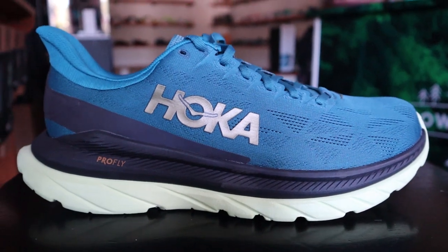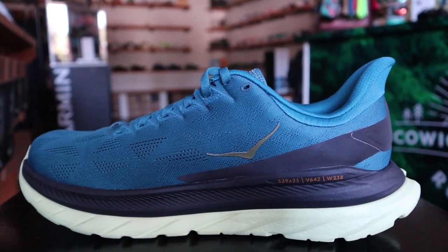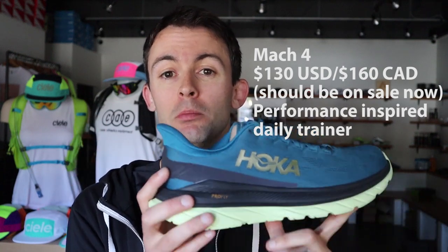And now I have the Hoka Mach 4. This is easily my favorite shoe in Hoka's lineup. I should mention the Mach 5 has either just been released or is being released very shortly. So depending on where you live, you should be able to pick up some Mach 4s at a discounted price. The Mach 4 was all the rage when it was released last year, and it's another daily trainer with a heavy focus on performance.